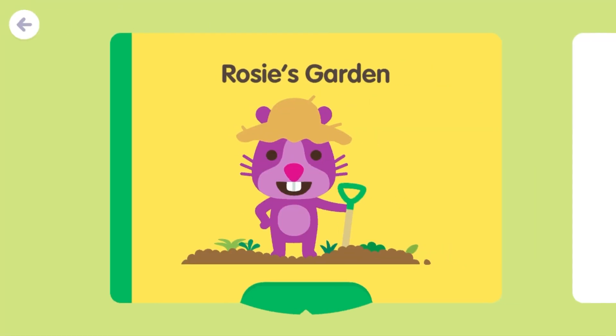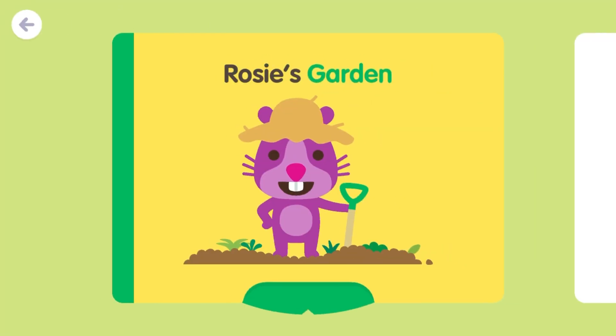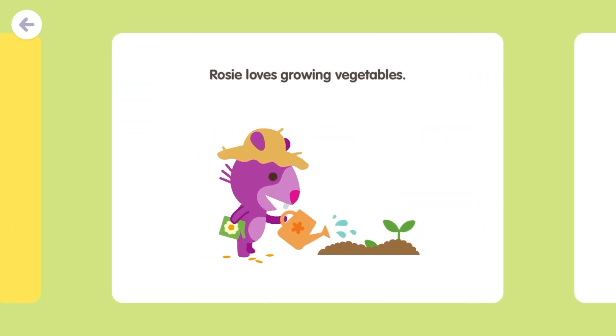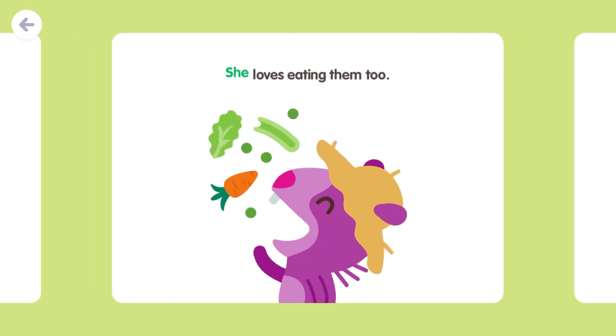Segoo Mini. Rosie's Garden. Rosie loves growing vegetables. She loves eating them too.